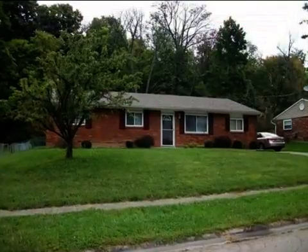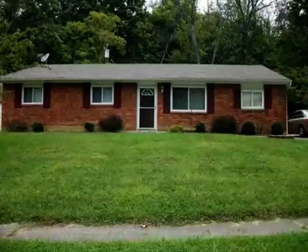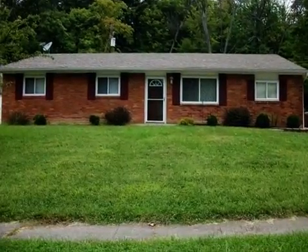This property is a four bedroom, two full baths home. This property is listed for $116,000.